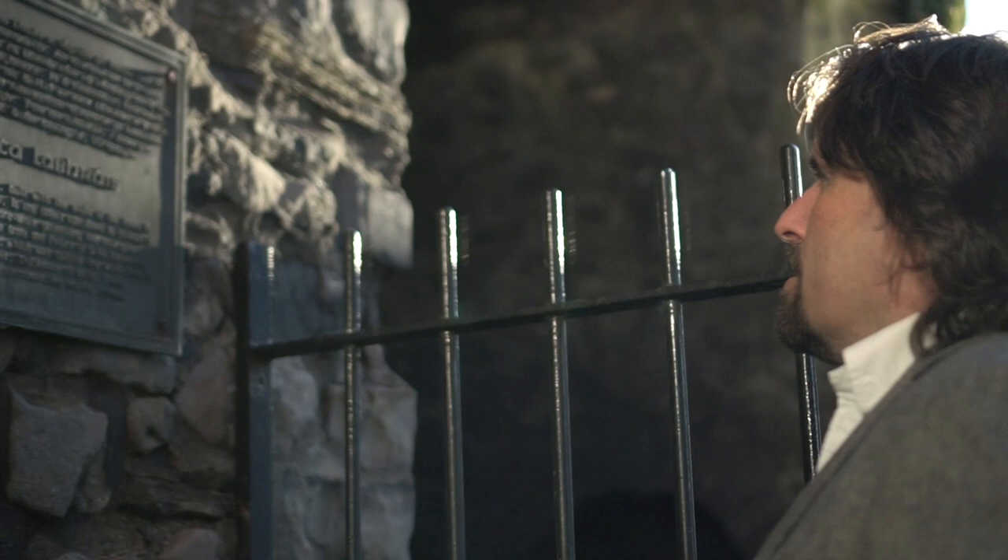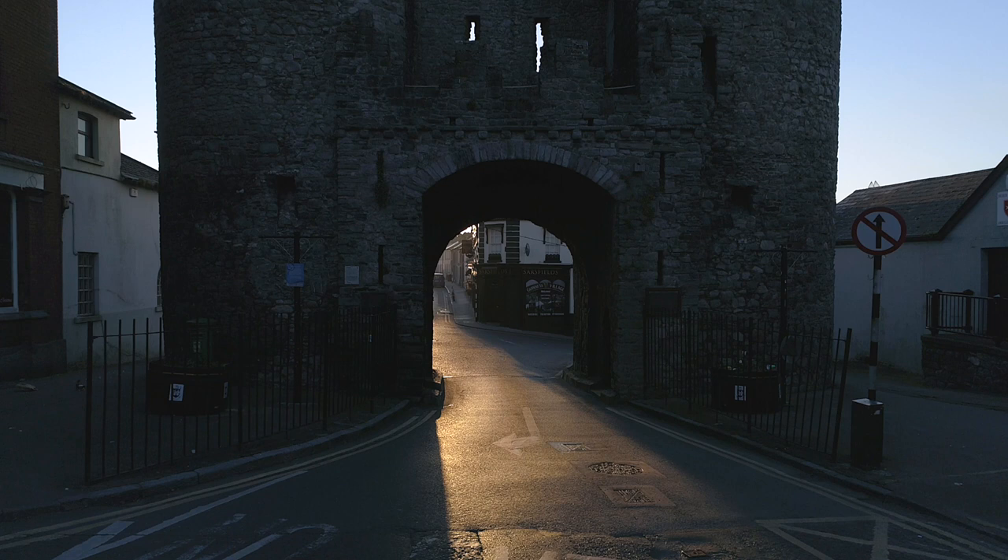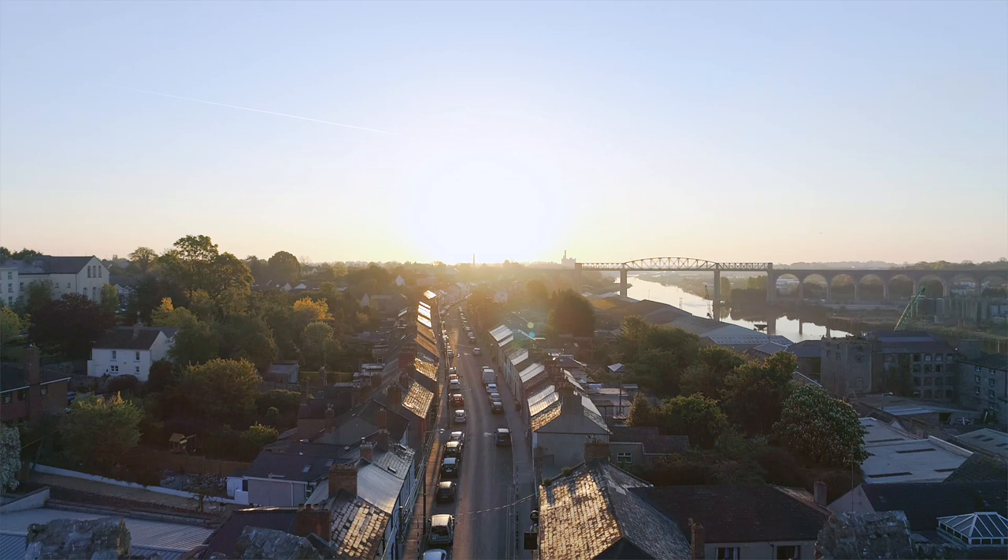As a symbol of this power, St Lawrence's Gate continues to impress and fascinate visitors to the town. For many Drogheda people, it is an emblem of their home.